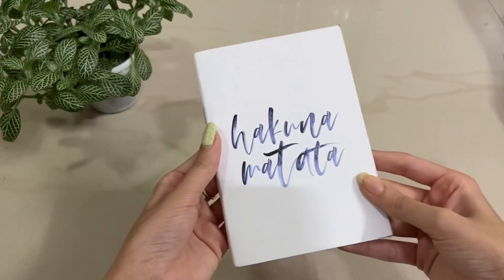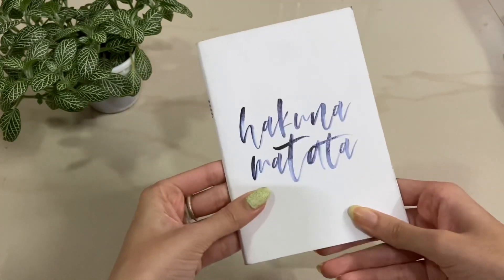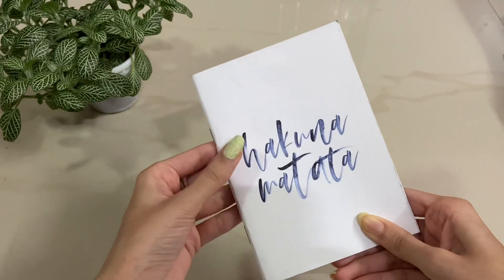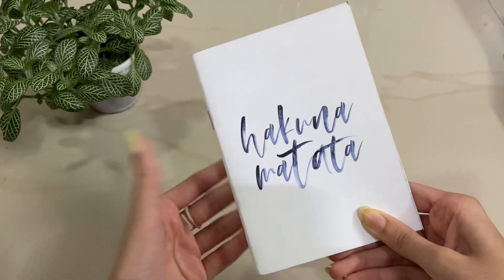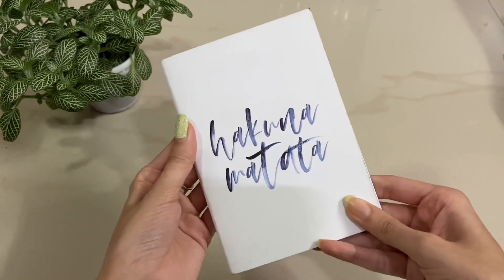The first product is this tiny book which says 'Hakuna Matata.' This looks so decent and nice. Hakuna Matata basically means no worries, so it's a really nice reminder. This is a really nice book.